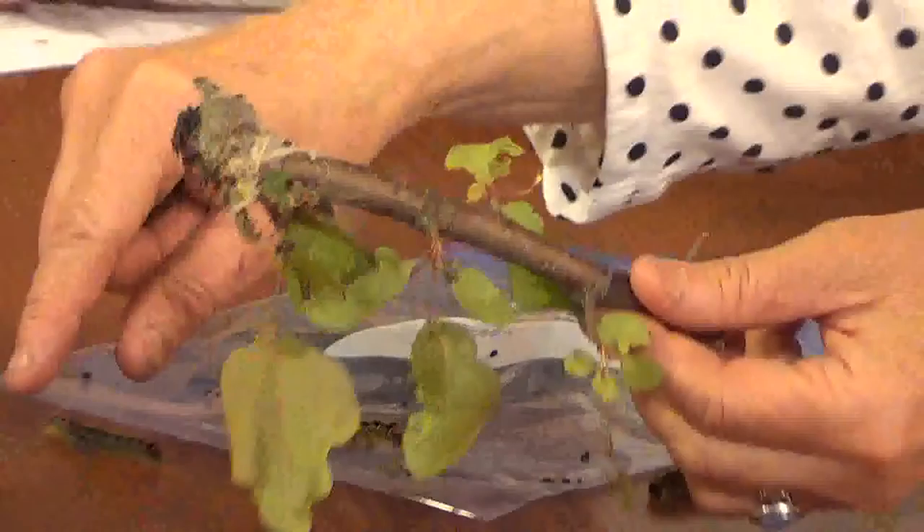Insecticides don't work very well against these, especially once they're this big, because they're kind of ready to pupate and become adults. So what should you do? A lot of people think they want to burn them out of trees, which is not a good idea. But if you can get them out of the tree with a rake or something, put them in soapy water or landfill them — you just want to destroy the larvae.